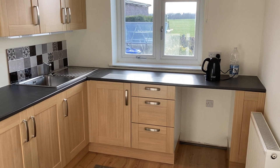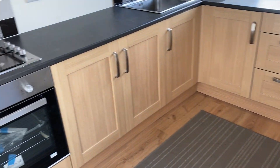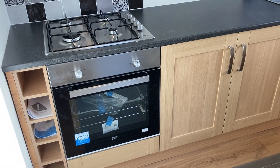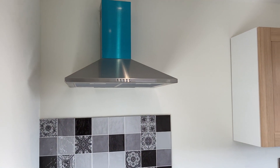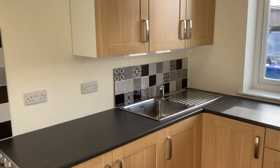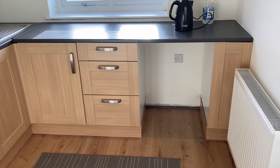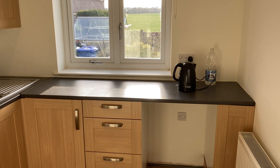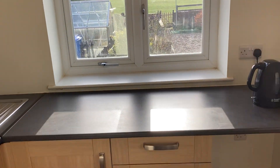This is number 11 Midland Terrace. So obviously we're in the kitchen here - you've got a brand new oven, gas hob, cooker hood, plenty of worktop space and cupboard space, and then there's a space under there to put an under-counter fridge or freezer, because there is a separate utility room for your washing machine.